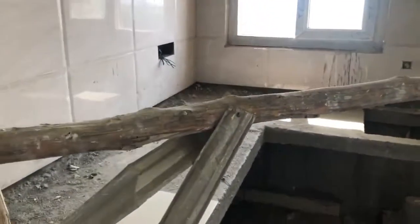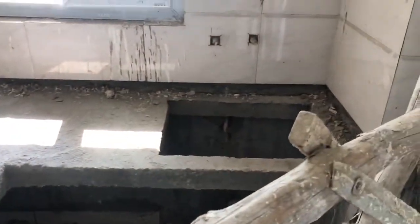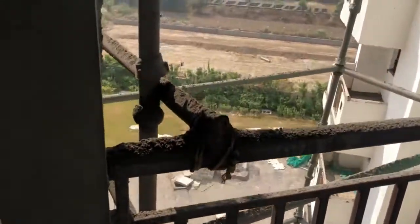This is the living room. I am getting into the kitchen now — look at the current condition of the kitchen. This is the balcony and this is the view from the balcony.